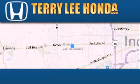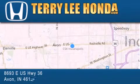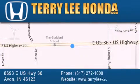At Terry Lee Honda we offer new Honda cars in the Indianapolis area, along with used cars, trucks, and SUVs by today's top manufacturers. Stop by and visit us at 8693 East US Highway 36 in Avon, or see us online at TerryLeeHonda.com.